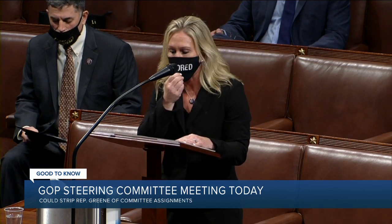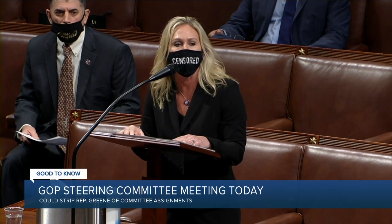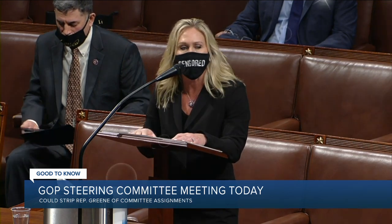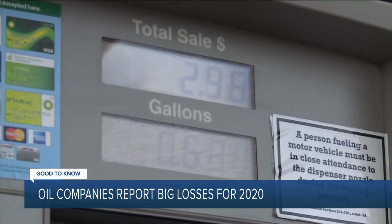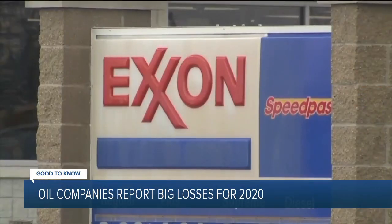Here's what's good to know before you go today. A Republican Steering Committee will meet again to decide whether or not to strip Congresswoman Marjorie Taylor Greene of her committee assignments. The group met last night but didn't come to a decision. The Georgia rep is under fire for her ongoing controversial comments, including questioning whether the Parkland School shooting was staged and doubting that a plane really hit the Pentagon on 9/11.